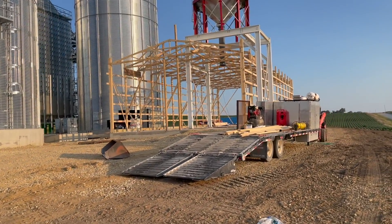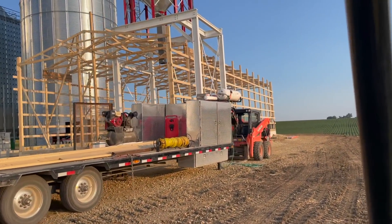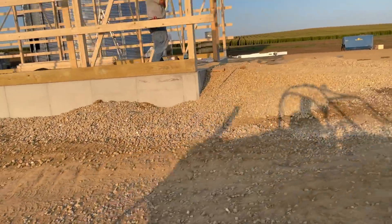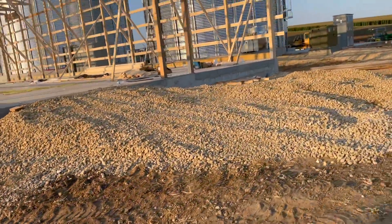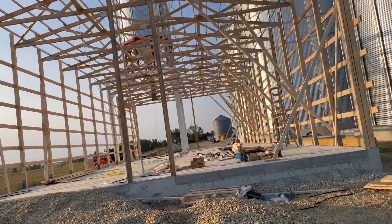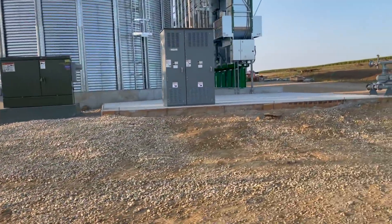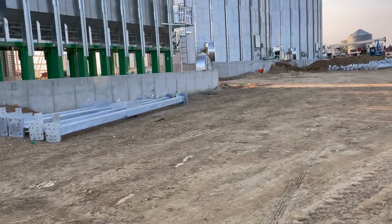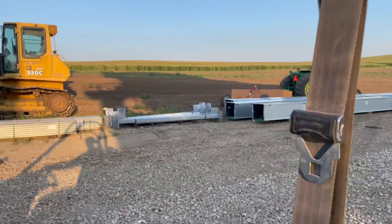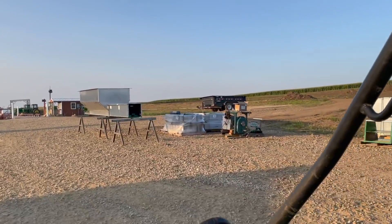Look at that building, guys - we're here today and they literally started this morning. This is what they got done in just today - insane. Doors all ready to go, framed up. Electricians have been here working on things. Some of the tower parts - they're putting the stairs together, that's what the big guys have been working on. That is a pit!